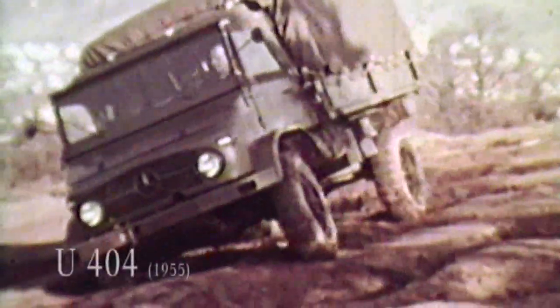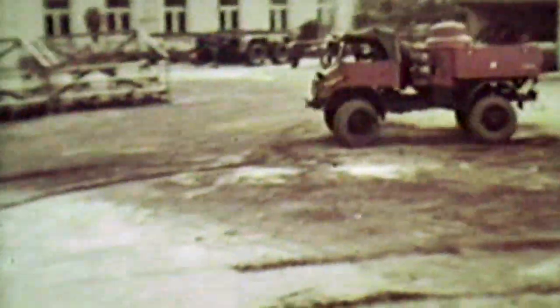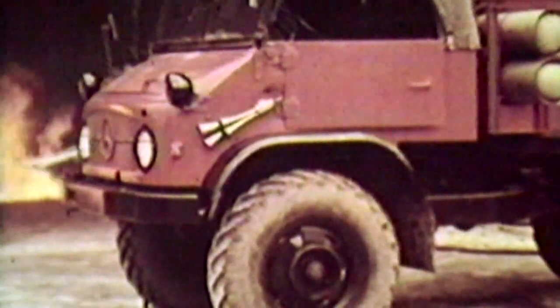A 1955 404 series Unimog S in action — even today it can still make a molehill out of any mountain. Its climbing capacity, break-over angle, and ramp angle bring tears of joy, and not just to high-ranking military brass. This small, highly agile truck was used around the globe for disaster relief and found a grateful large-scale customer in the German army. The most successful Unimog of all time was produced until 1980.